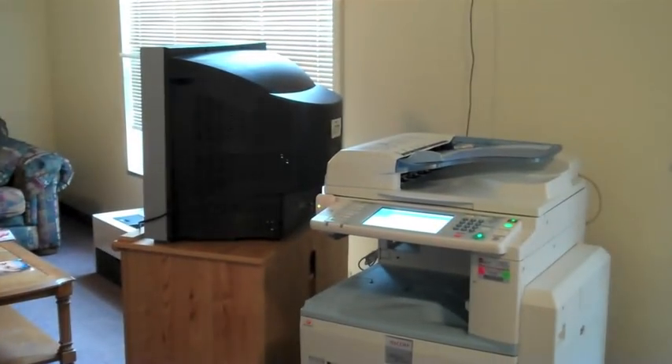We have two couches, a TV, and a printer for any of the residents on the quad to use.